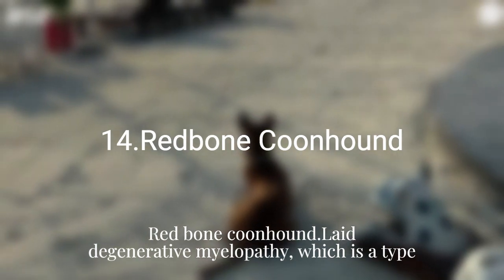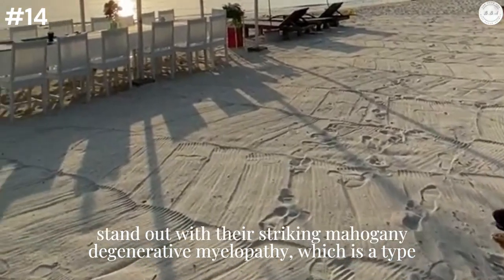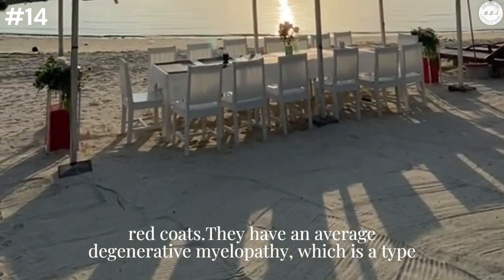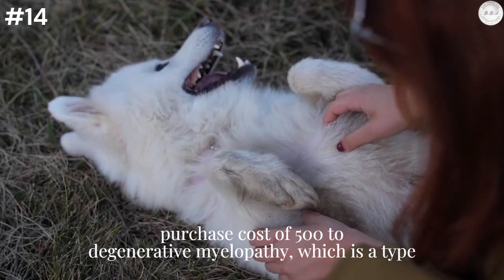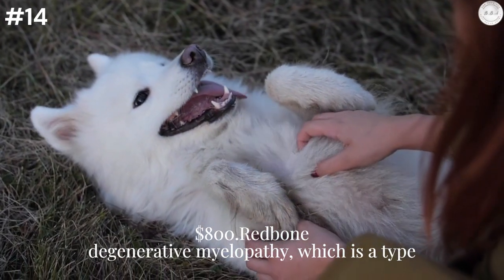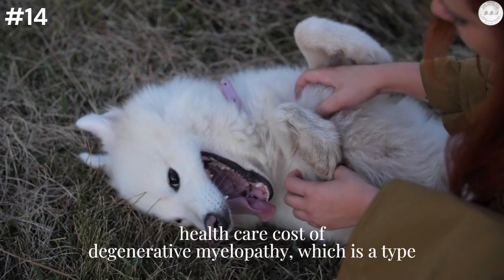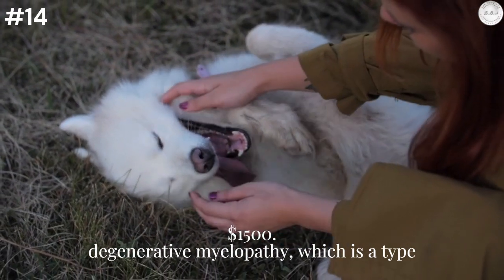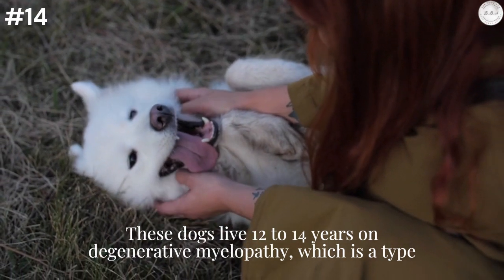Redbone Coonhound: Laid back and gentle, Redbone Coonhounds stand out with their striking mahogany red coats. They have an average purchase cost of $500 to $800. Redbone Coonhounds have a low lifetime minimum health care cost of $1,500, and these dogs live 12 to 14 years on average.